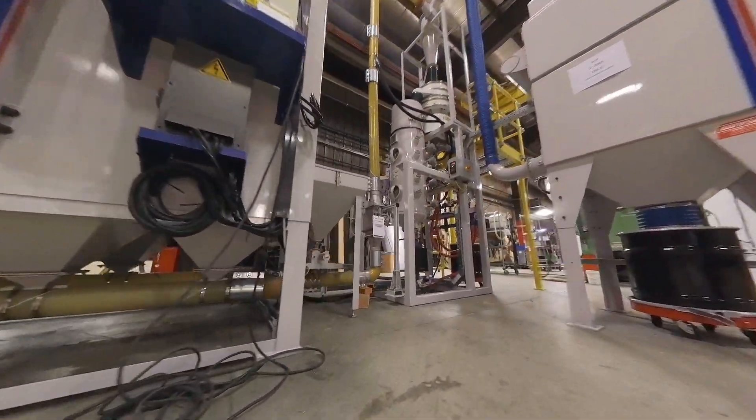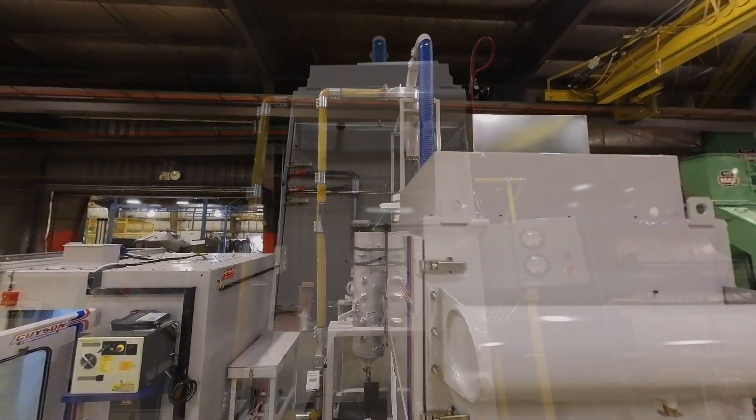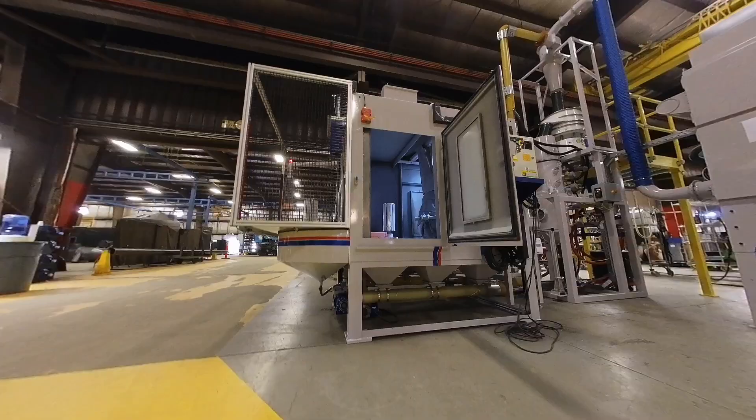The Geisen Reclaim System is the most efficient in the business. The D2000 Dust Collector creates a negative pressure throughout the system, enabling the cyclone system to effectively separate dust from the usable media.